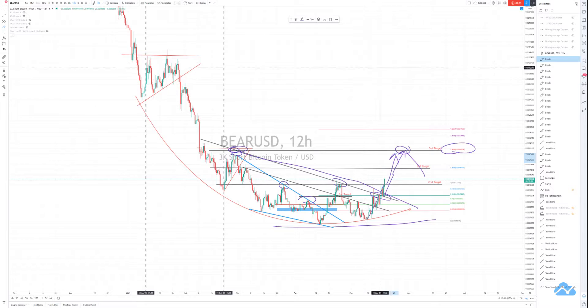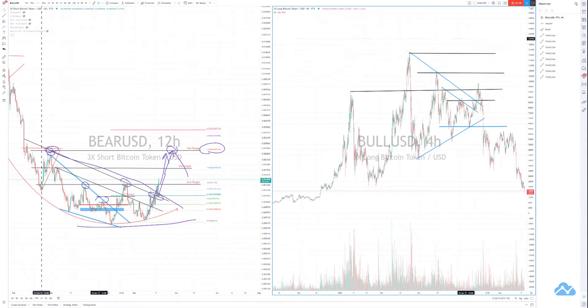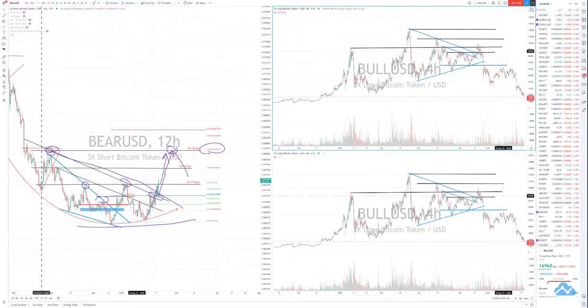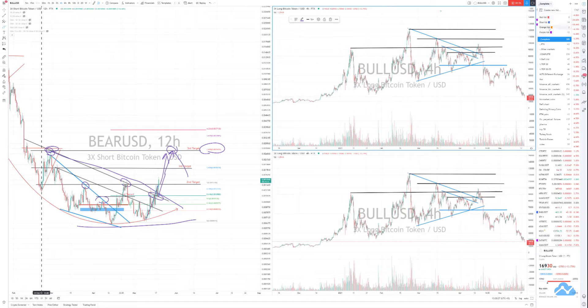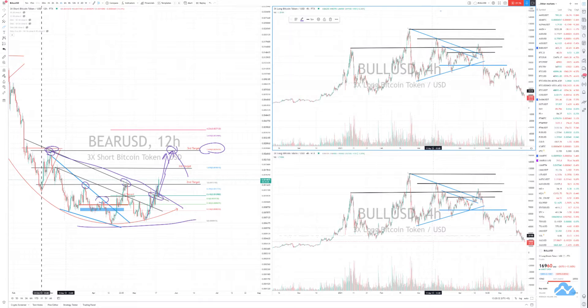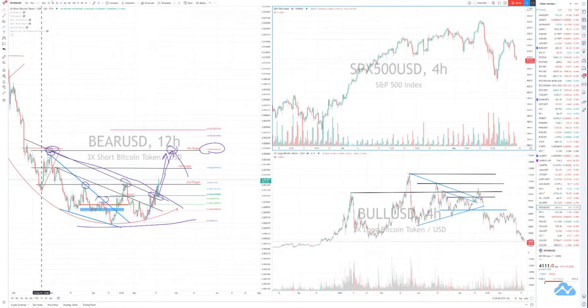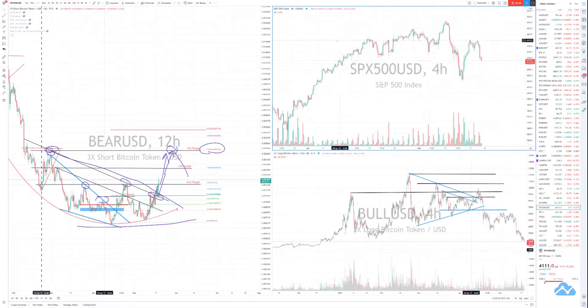Why is Bitcoin dropping? I'll just add this quickly so you can see it's not just Bitcoin that's dropping — there are other markets dropping as well. Just to give you a quick rundown: looking at my listings under alt markets and other markets, if I look at SP500 you can see it's dropping a lot as well.